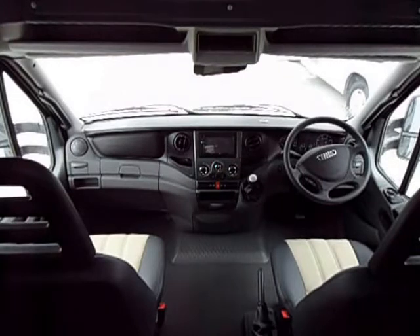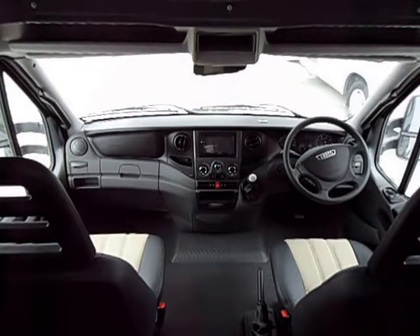The Iveco 70c is powered by a 3 litre turbo diesel engine. The transmission is a 6 speed automated manual, which provides you with the option of driving in a semi-automatic mode or in a manual mode.